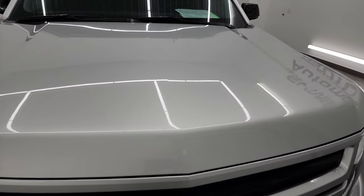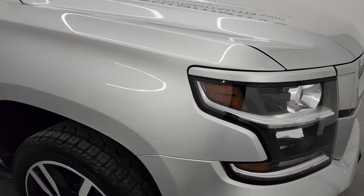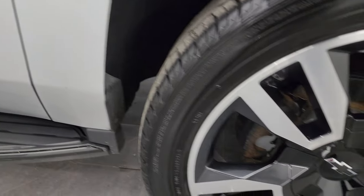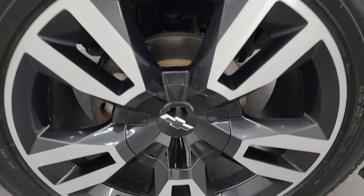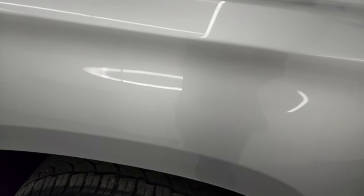The hood is in fantastic condition — I didn't see any major dents or dings on there. The passenger side front fender is in great shape as well, and the passenger side front wheel has no major scuffs or scrapes. Silver Ice Metallic is one of my favorite colors on Chevy products — it looks really good with a lot of very small metal flake in there.